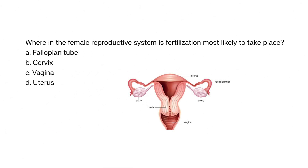Where in the female reproductive system is fertilization most likely to take place? A. Fallopian tube, B. Cervix, C. Vagina, D. Uterus.